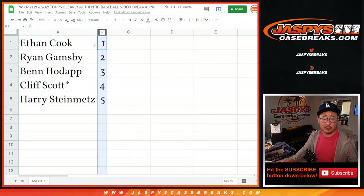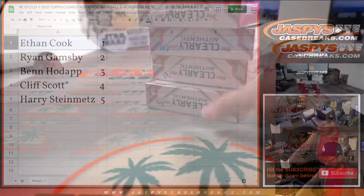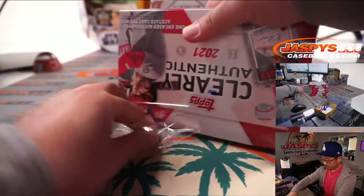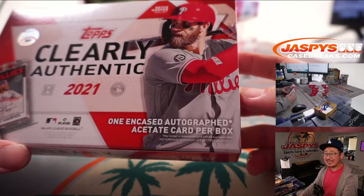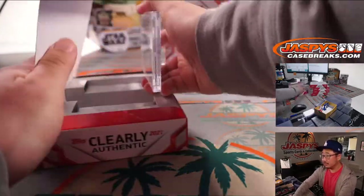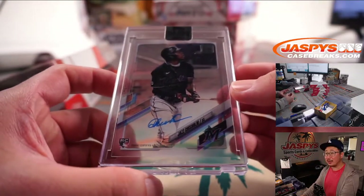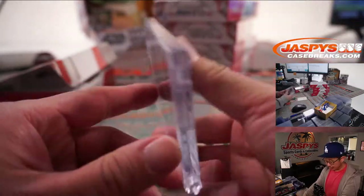Let's sort this numerically. Ethan, you're up first. Let's see what you got — good luck. Thanks for getting in. There's box one right there. One encased autograph to acetate card per box. First one out of the gate is Jazz Chisholm — nice rookie autograph. Get an idea of the clear look there, which I think is pretty sharp.